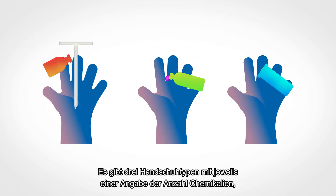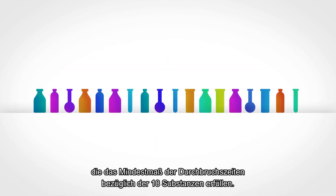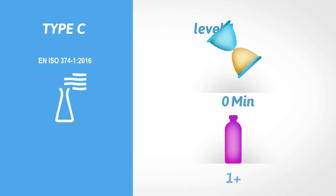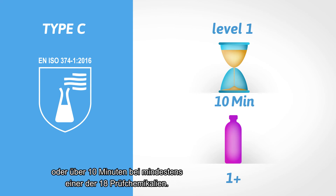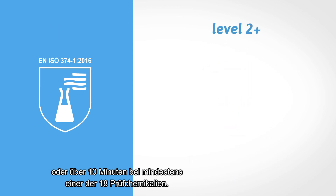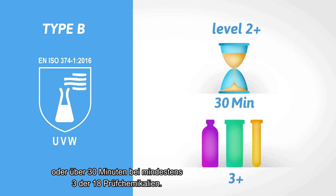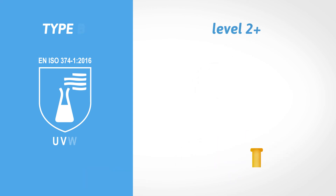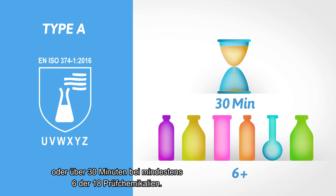Three types of gloves are determined and indicate the amount of chemicals for which a minimum required breakthrough time is achieved from the defined list of 18. Type C shows at least level 1 performance, or more than 10 minutes, against at least one chemical on the list. Type A shows at least level 2 performance, or more than 30 minutes, against at least three chemicals on the list. Type A shows at least level 2 performance, or more than 30 minutes, against at least six chemicals on the list.